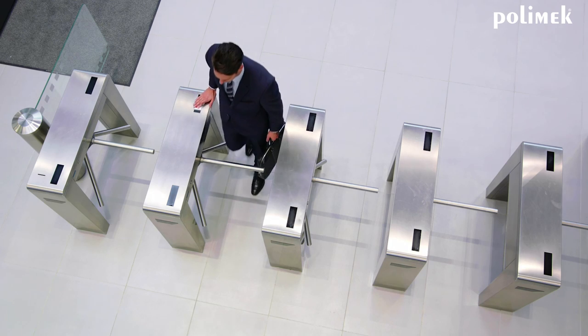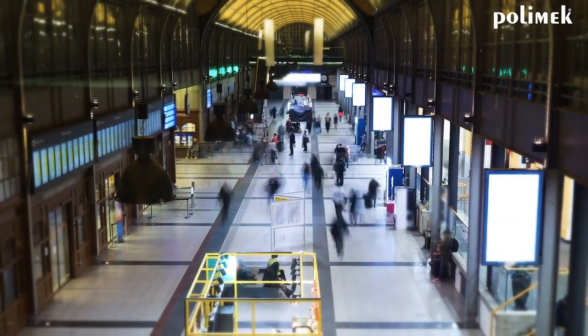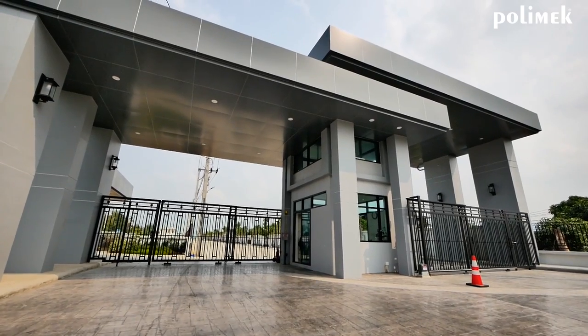The best way to increase security at your building entrance in a stylish way is by using hidden gates. These pedestrian access control systems are used in public stations, airports, private buildings, and museums.